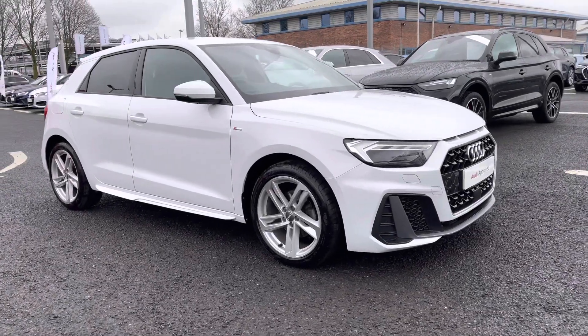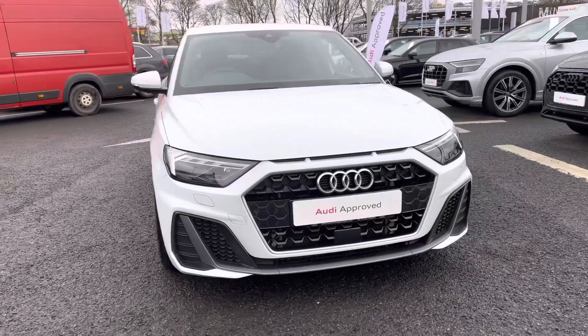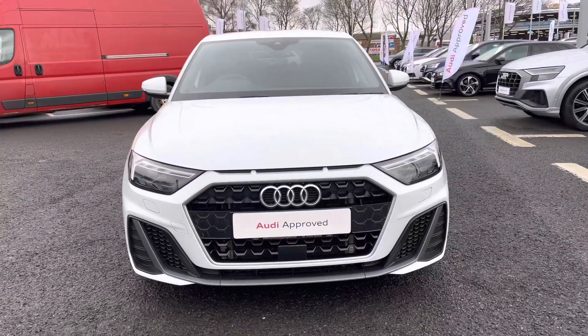Hi there, my name is Dan from Carlisle Audi and today I'll be taking you around the Superview Audi. This is the very stylish A1 Sportback 35 TFSI, featured in the S-Line trim level, finished in the optional Glacier White metallic paintwork.